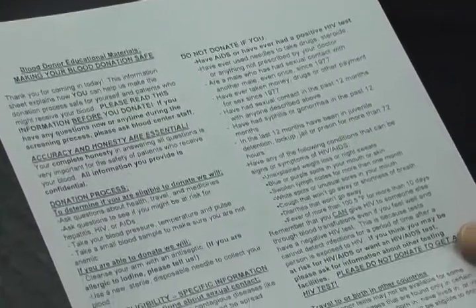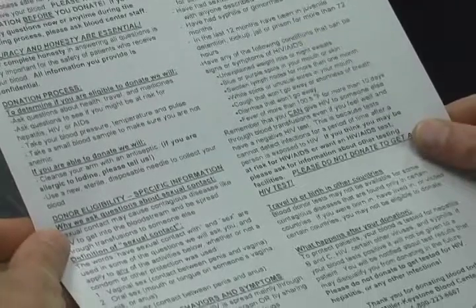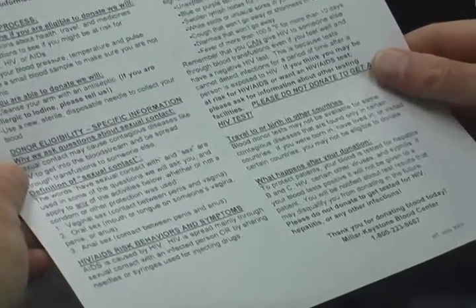A list of rules and regulations is given to the donor before they donate blood. This is to make sure that the blood is safe for the person who is receiving it. A lot of these questions will be covered in the screening process. After that is completed, you will be taken into the screening room.